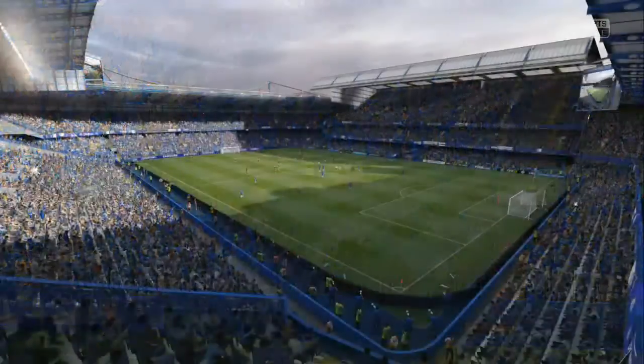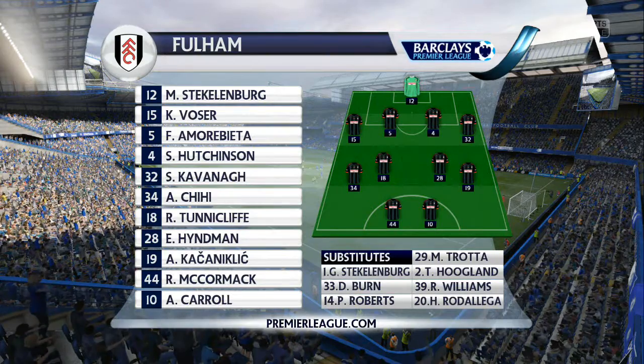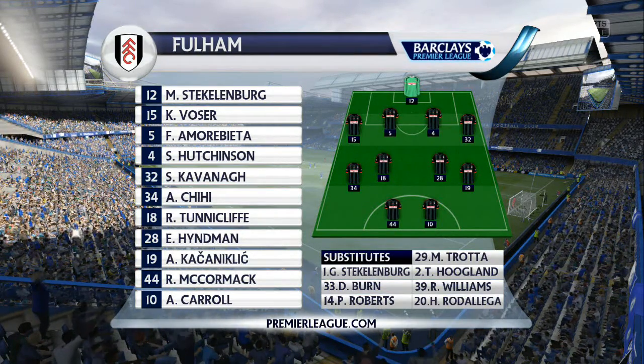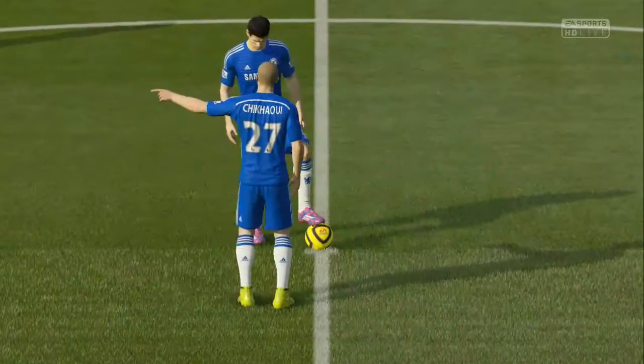As I said, we are at home for this match against Fulham. They have Stecklenburg in goal, Boza, Morabieta, Hutchison and Kavanagh at the back, Chichi, Tunnicliff, Heidman, Kaciniclic and McCormack in midfield, and Andy Carroll up front in a standard 4-4-2.